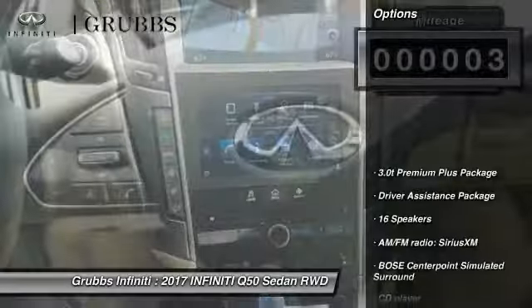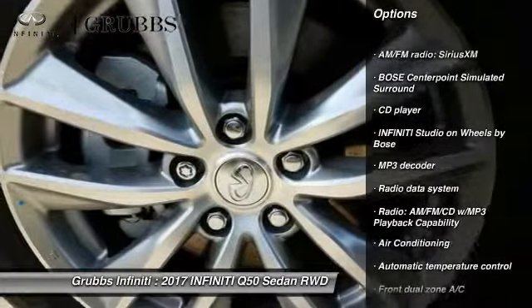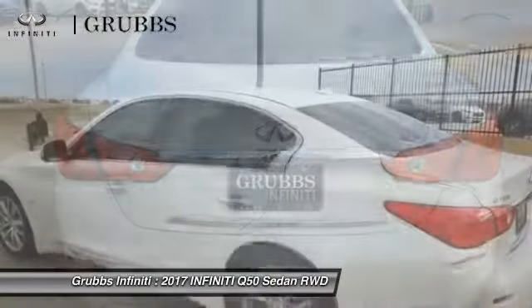Here are some of this vehicle's great options: power passenger seat, traction control, remote engine start, dual airbags, leather wrapped steering wheel, air conditioning, alloy wheels, power steering, four wheel disc brakes, compass.